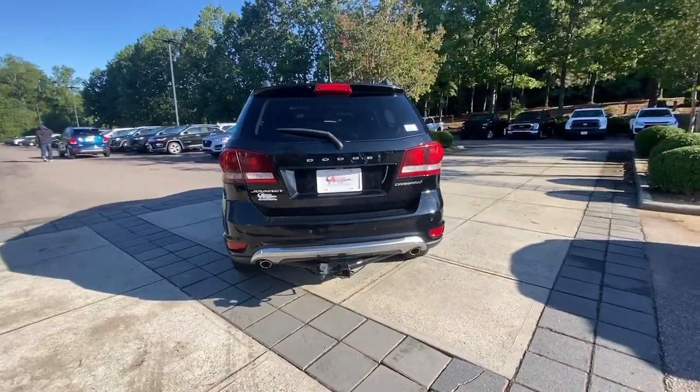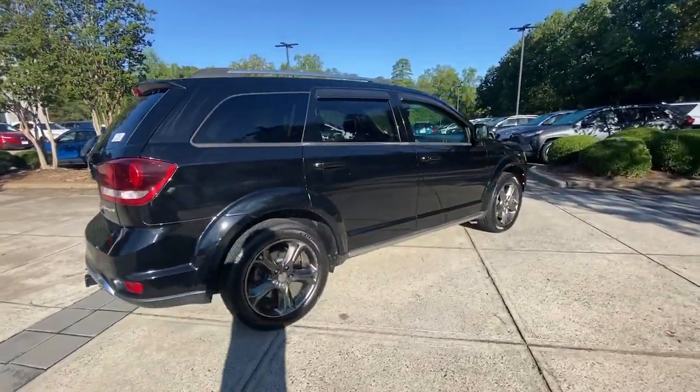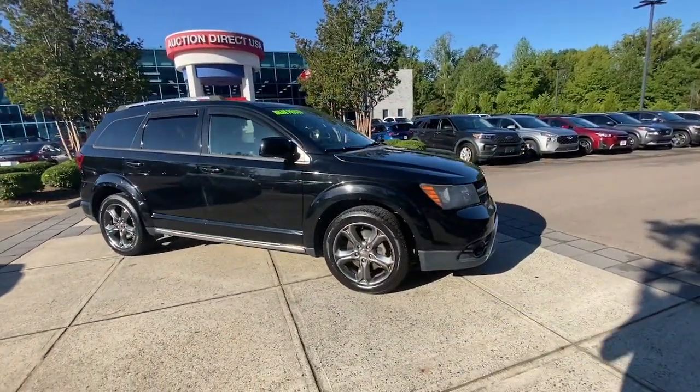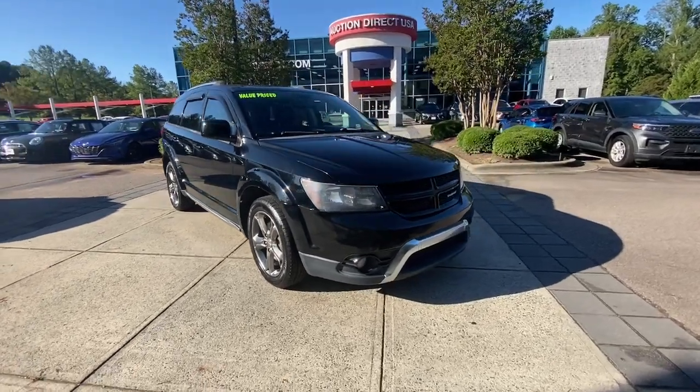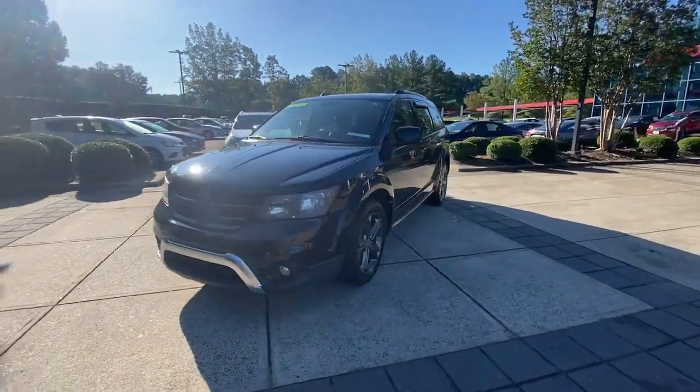The following are some of this vehicle's highlighted options: sunroof, navigation system, keyless entry, premium sound system, satellite radio, V6 cylinder engine, fog lamps, keyless start, heated mirrors, and aluminum wheels.